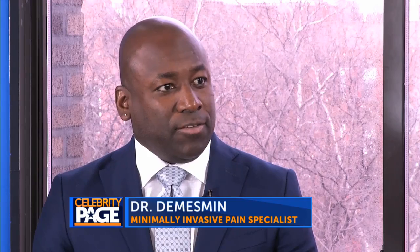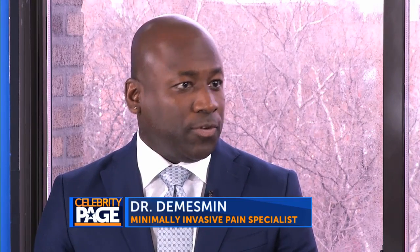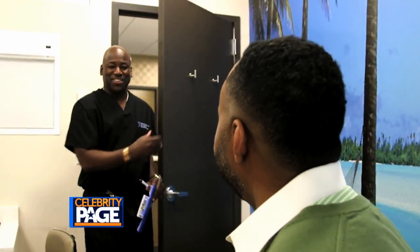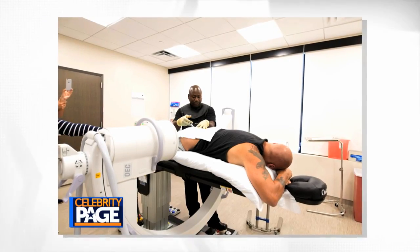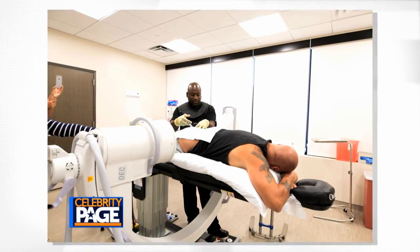Yes. As the name implies, invasive surgery involves making a large incision where the surgeon goes to fix the problem. With minimally invasive surgery, it's more precise, more effective, less tissue damage to the area, and a faster recovery. We make small incisions and use specialized tools to go directly into the area, and using cameras so we can actually be very precise in fixing the problem that's affecting the patient.